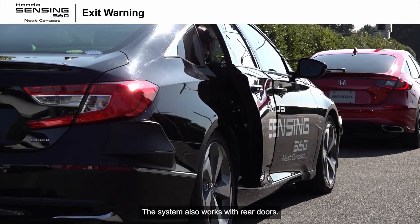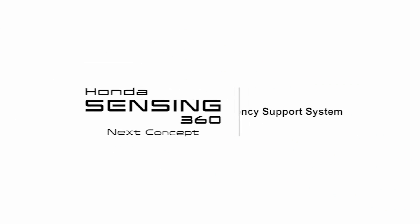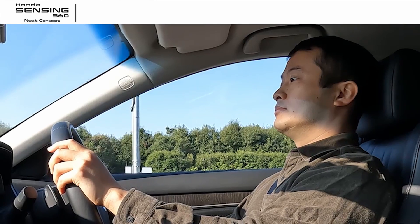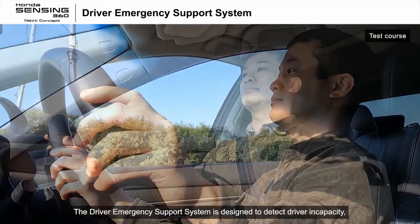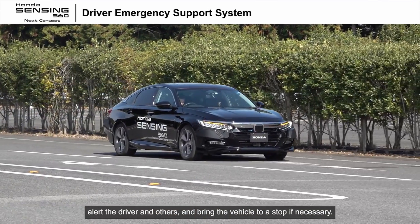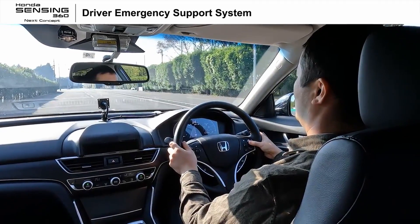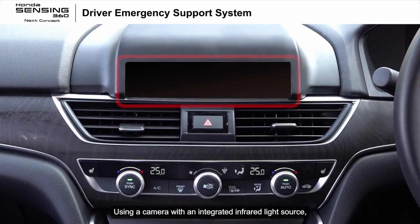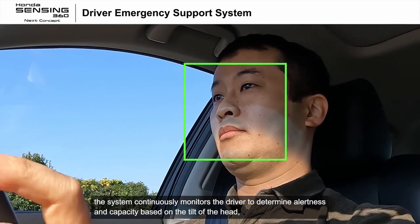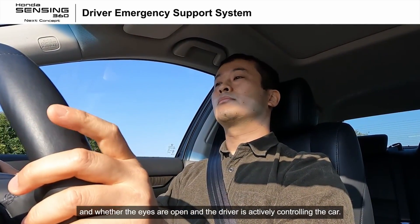The system also works with rear doors. The driver emergency support system is designed to detect driver incapacity, alert the driver and others, and bring the vehicle to a stop if necessary. Using a camera with an integrated infrared light source, the system continuously monitors the driver to determine alertness and capacity based on the tilt of the head and whether the eyes are open and the driver is actively controlling the car.